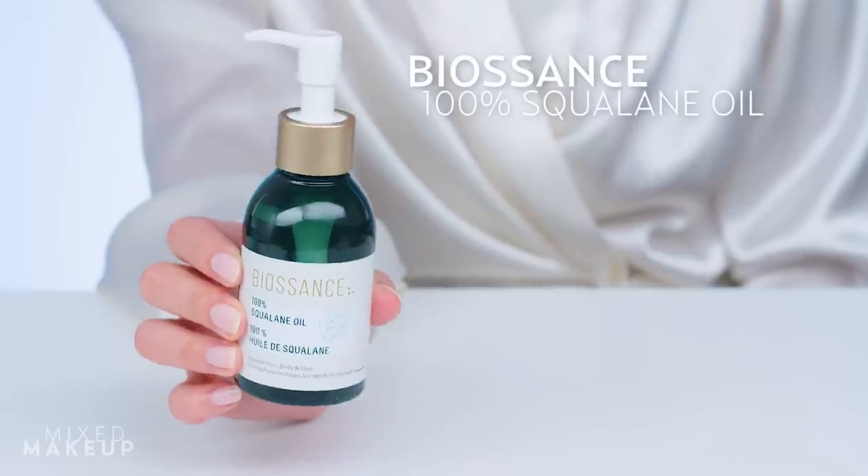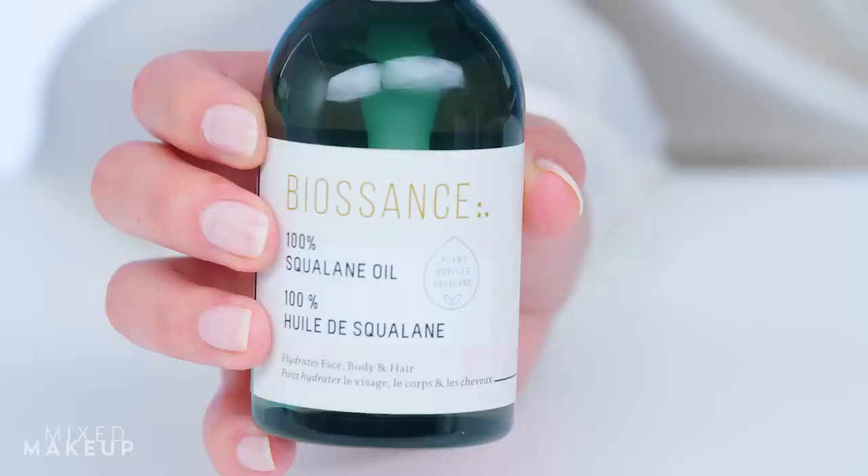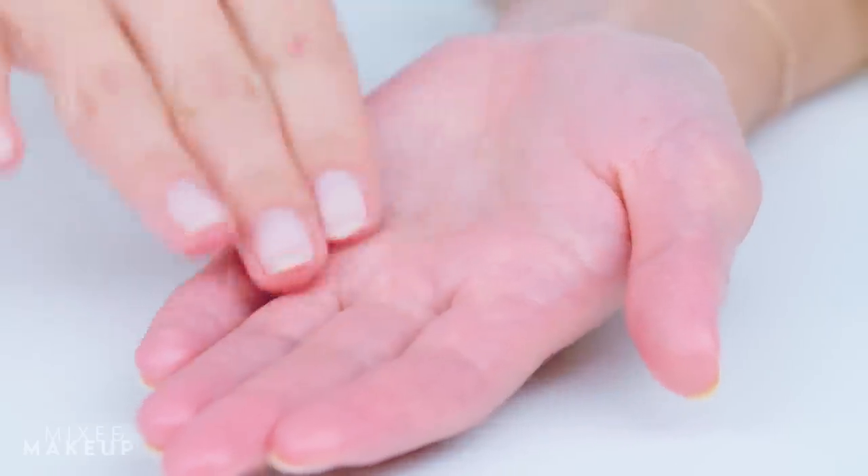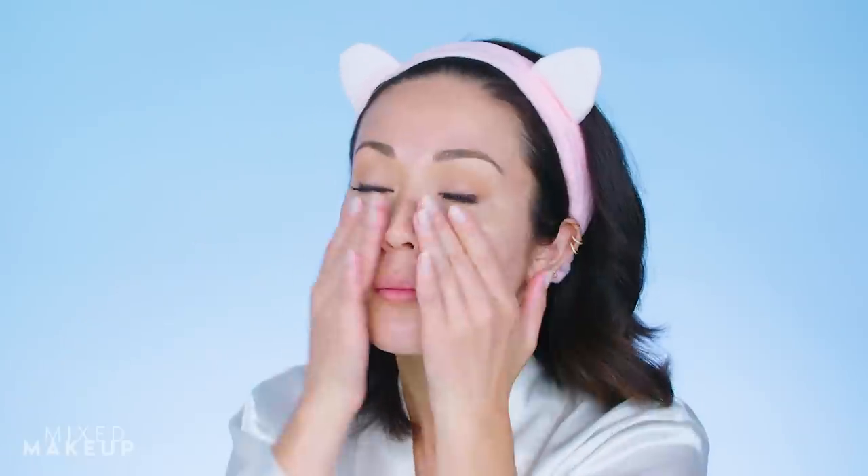Next up, face oil. Oil acts as a barrier to prevent moisture deep in your skin from evaporating. I like a face oil like this one from Biosense because it contains squalene oil, which is a great ingredient to look for because it hydrates and also helps retain moisture in your skin. Also, don't overdo it — you only really need a couple of drops.